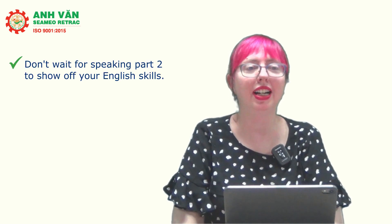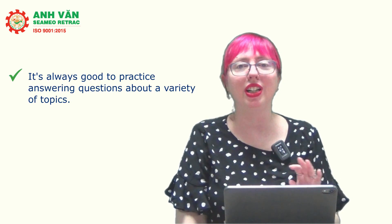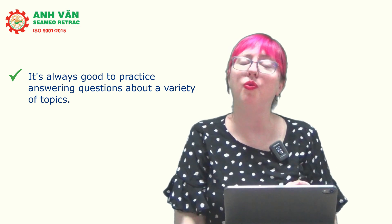Hi everyone, today we're going to be talking about IELTS Speaking Part 1, particularly when you have questions that seem like just yes or no, or simple questions that will require just a very short answer. Don't let these questions trick you. A lot of my students start off the speaking test slowly, a bit shyly, and it's a missed opportunity. Part 1 questions will have the most familiar topics, though the questions themselves still might surprise you, so it's always good to practice answering questions about a variety of topics.